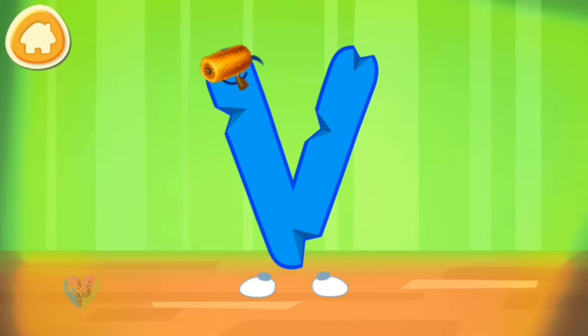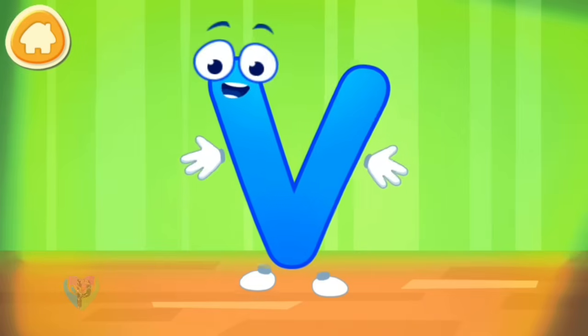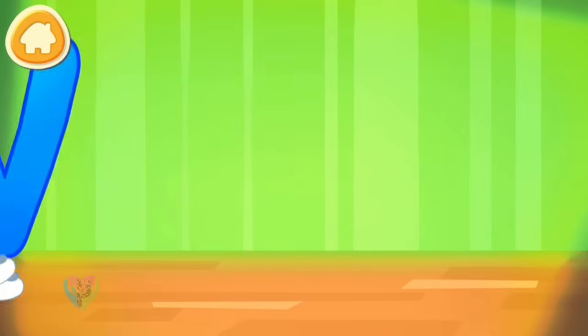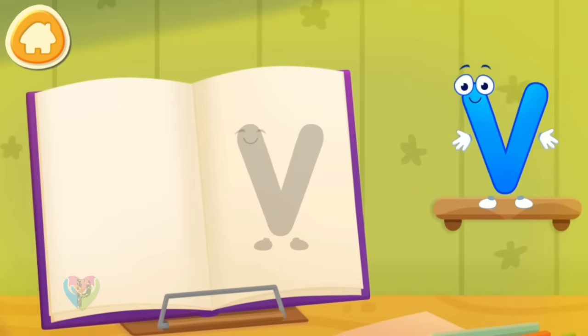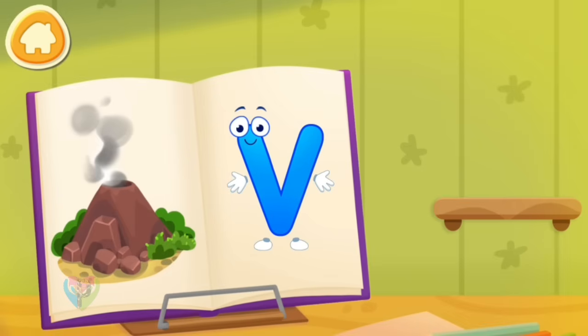The letter got crumpled. Smooth the letter. Put the letter in its place. Without your help, we couldn't have done it.